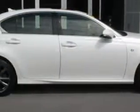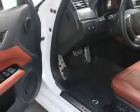Check out the Starfire Pearl 2013 Lexus GS350, equipped with a 6-cylinder engine and an automatic transmission. Enjoy an impressive 28 miles to the gallon on this luxury car.